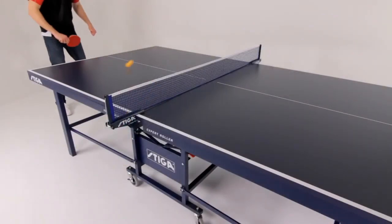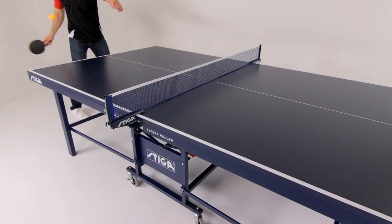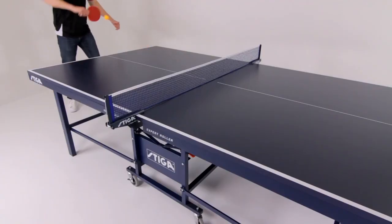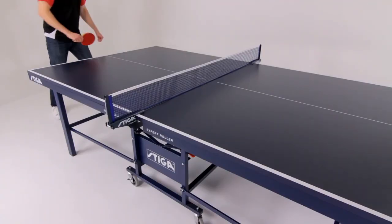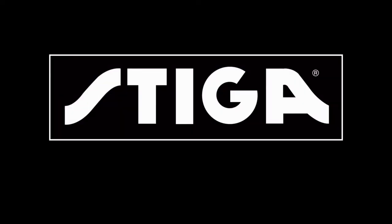The Stiga Expert Roller is the perfect choice when you're ready to trade up to a tournament-level table. With quality and performance characteristics that have been proven by the pros, this table will not disappoint. Stiga — play the best.